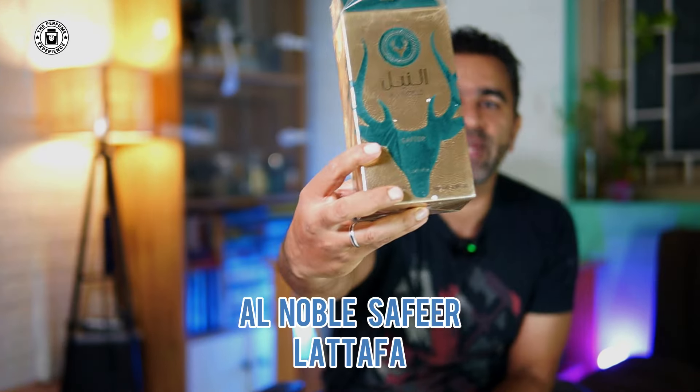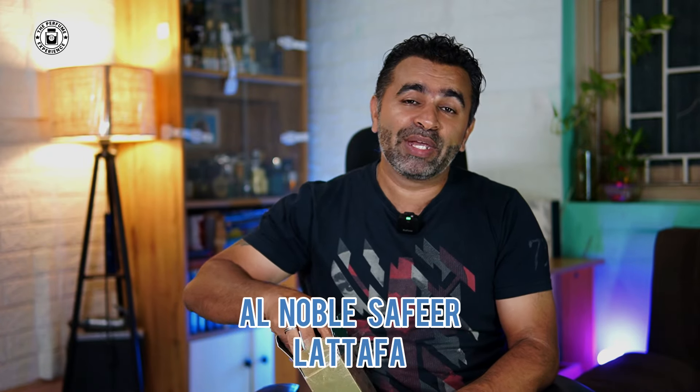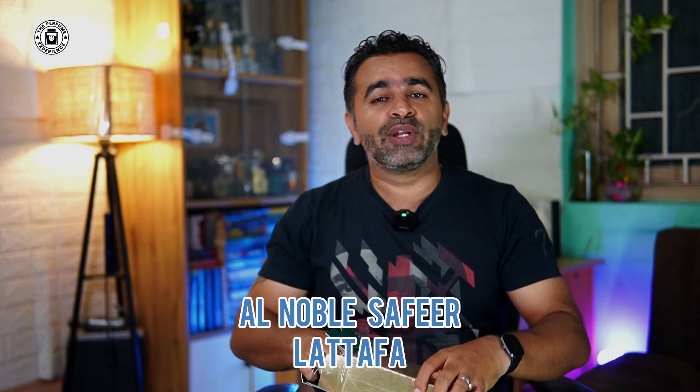I've been wanting to try this one from the house of Lattafa — Al Noble Safir. This is a popular alternate of Wood for Happiness, a fragrance I'm a big fan of because it smells wonderful and isn't very well known. Let me show you the bottle — it looks really classy. This will be added to decants after a couple of weeks following the review. A very good fragrance to try.